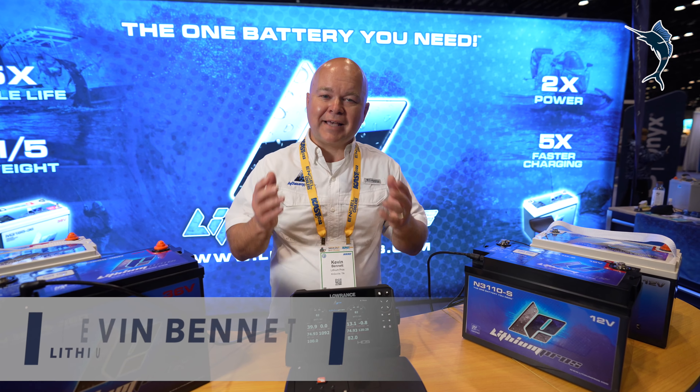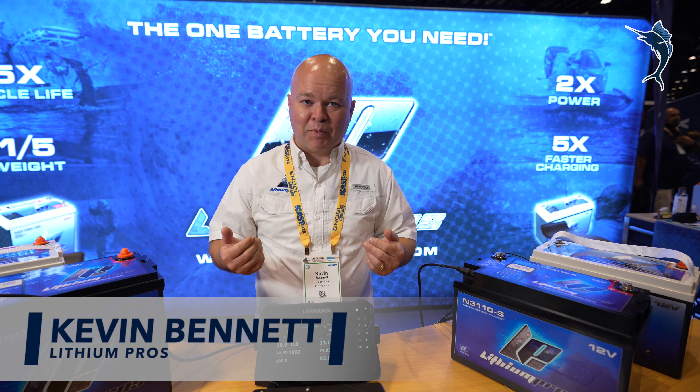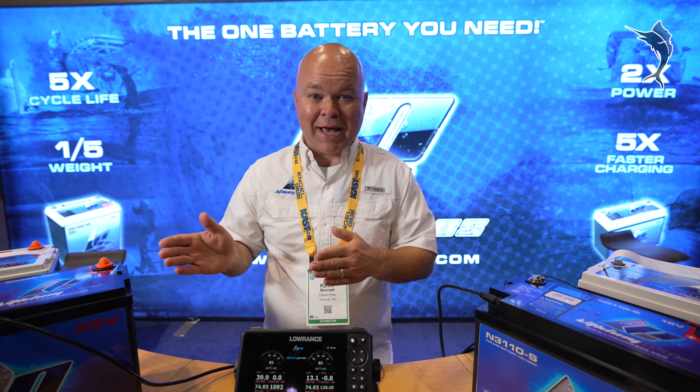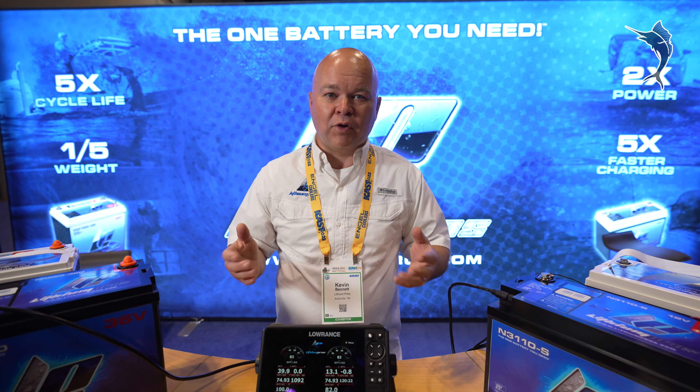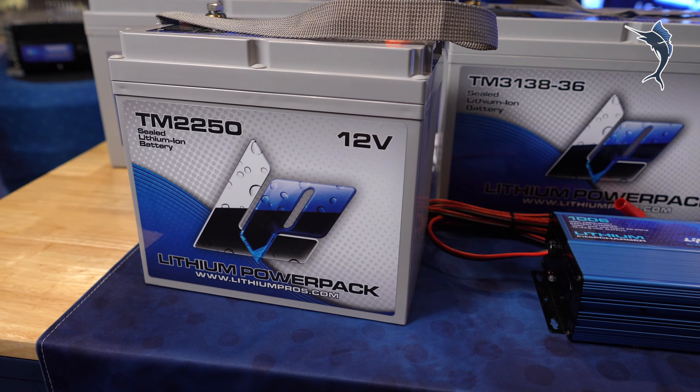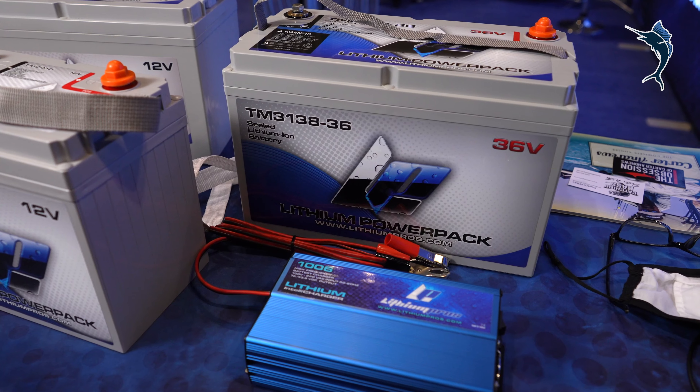We're here at the ICAST show and excited to tell you about things happening here at Lithium Pros. You can think of the Lithium Pros batteries as good, better, best. We certainly have a wonderful line of value lithium ion batteries — if you want to get into lithium ion, there are really great things to try out.